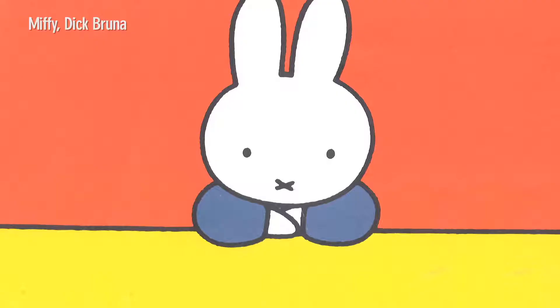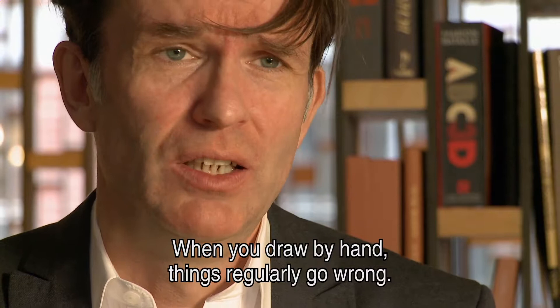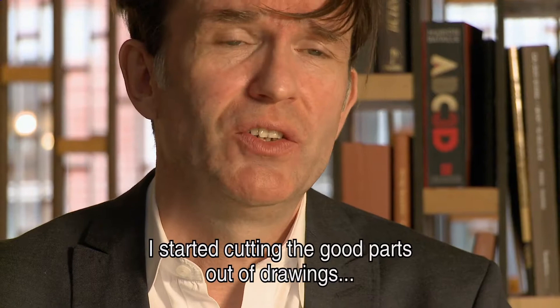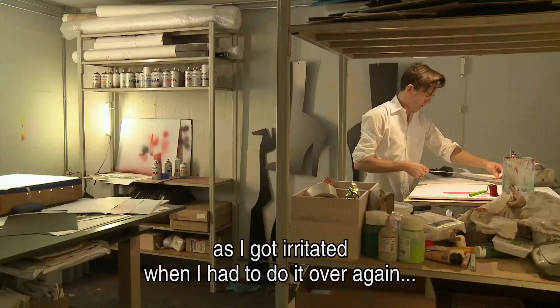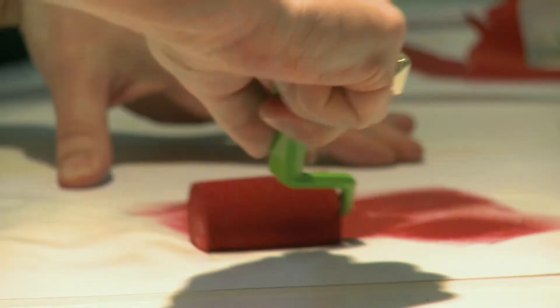And just like Miffy creator Dick Bruna, he likes clear contours. When you're drawing by hand, there are often a lot of mistakes. I started cutting out the good drawings because I was so embarrassed that I had to redo them. I brought the good pieces over to the next drawing, and that led me to the idea of working with stencils.